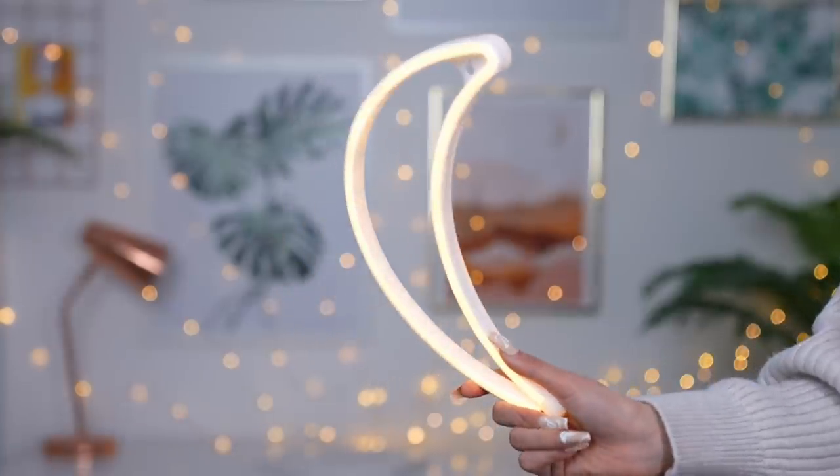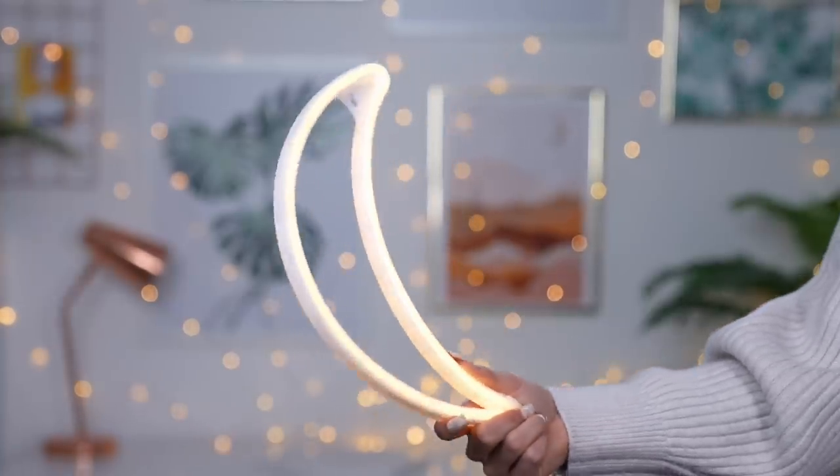It's actually a pretty bright light — I'm filming this during the day and you can see it even with my studio lighting. It does have an on and off switch so you can turn it off when you're not using it, and it has a little hole so you can attach it to the wall wherever you like. I'm really excited to see what the other designs are like.